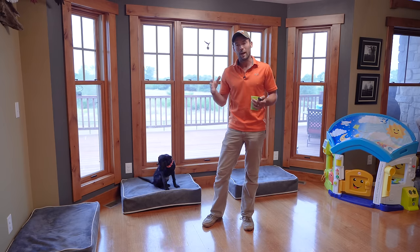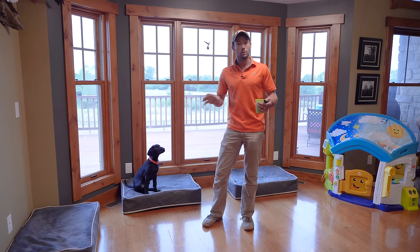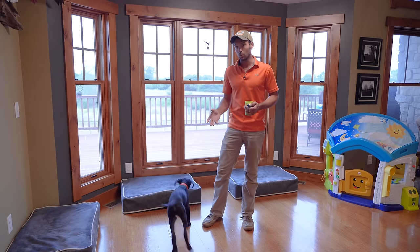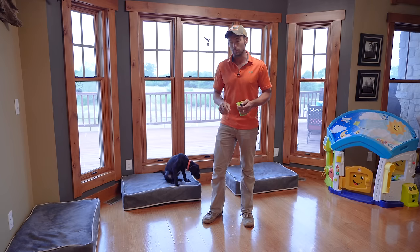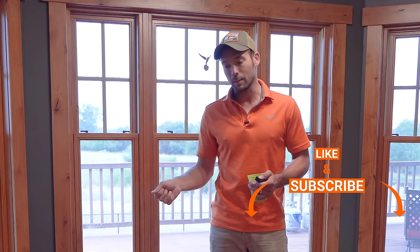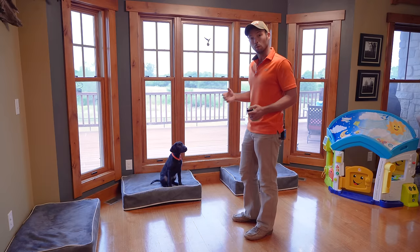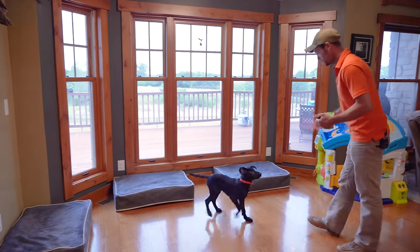What we're going to be working on is how to work through a 'session smart' dog — a dog that understands the only time they need to listen or focus on you is during the training session. It's not a good thing and we need to work through that. If this is your first time to our channel, hit that subscribe button and smash the like button. We're going to build a little momentum with him and then I'm going to show you how to work through this.